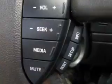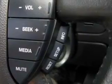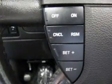Leather seats. Power door locks. Power windows. Cruise control. An AM-FM stereo with multi-disc CD player. Power mirrors. Power steering.